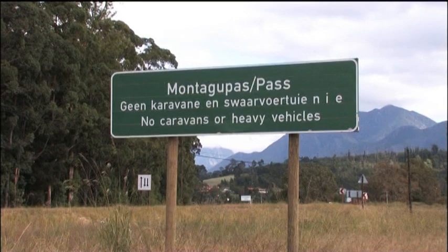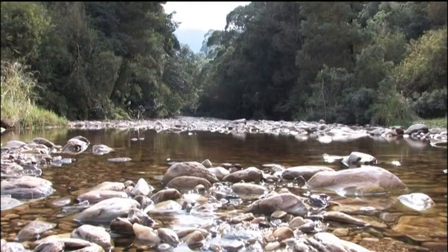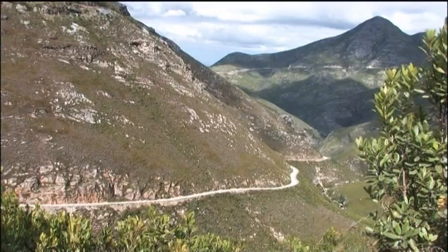The major pass through the mountains here is on a dirt road which is kept in good condition. It's called the Montague Pass. It'll take about two hours to drive the pass through the mountains to George, so it's probably a better idea just to go to the foot of the pass and admire the breathtaking view.